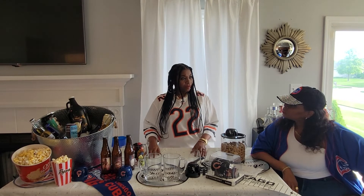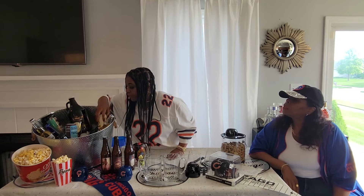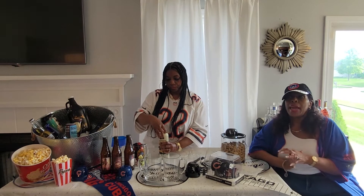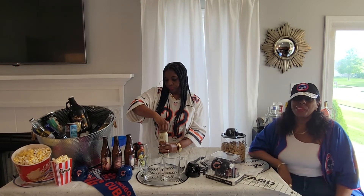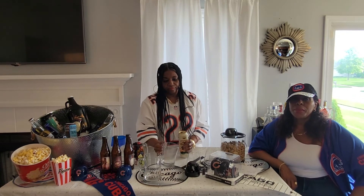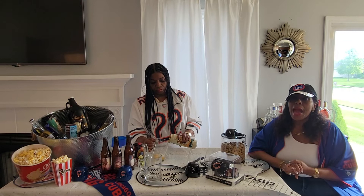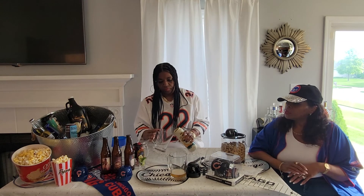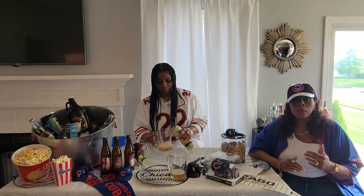We're going to start with an ale. An ale started to become popular probably about ten years or so ago. An ale typically has a somewhat bitter taste and high alcohol content — that's what pretty much distinguishes an ale from another type of beer.